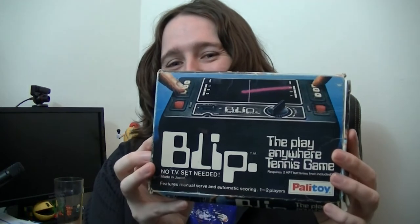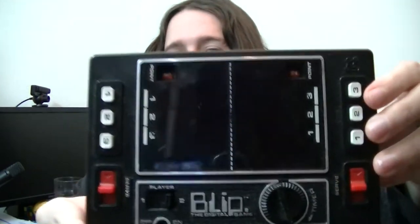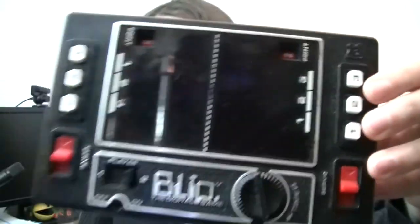Possibly the greatest invention ever — it looks so much fun. I think we no longer need the PlayStation 4 when we have this: it's Blip, an old electronic game, maybe 70s or 80s. No batteries in it at the moment but I'll do a review eventually. It looks kind of Pong-ish. I think I'll sell the PS4 after I start playing this.